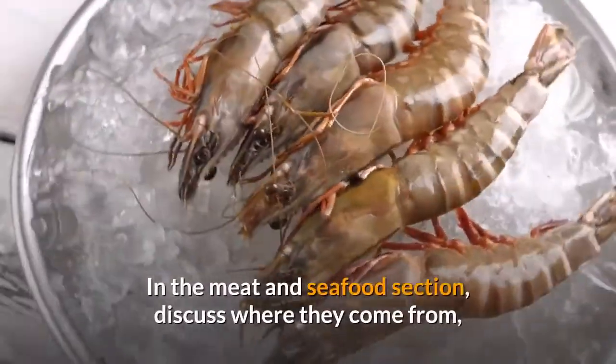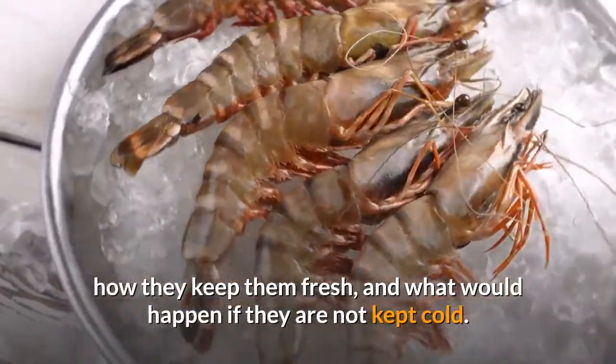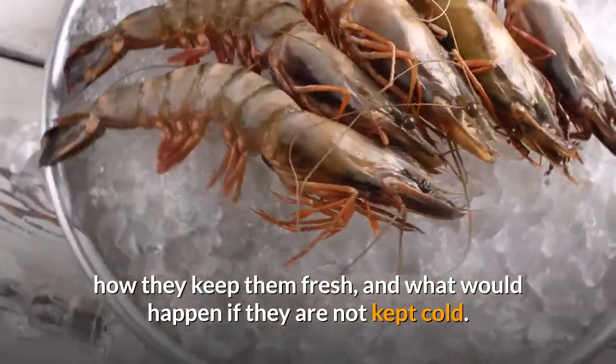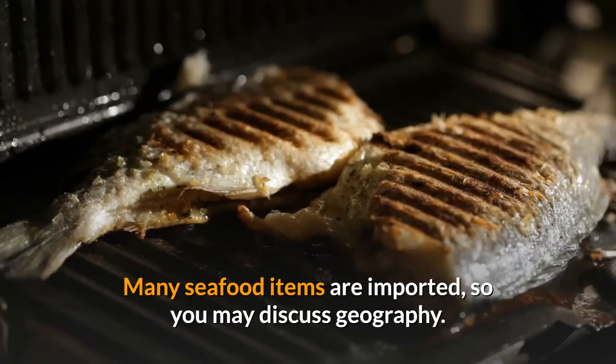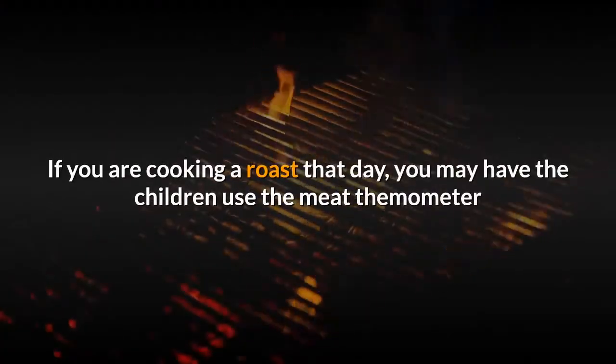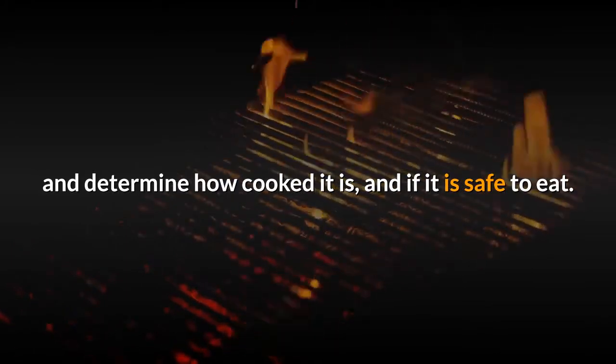In the meat and seafood section, discuss where they come from, how they keep them fresh, and what would happen if they are not kept cold. Many seafood items are imported, so you may discuss geography. If you are cooking a roast that day, you may have the children use the meat thermometer to determine how cooked it is and if it is safe to eat.